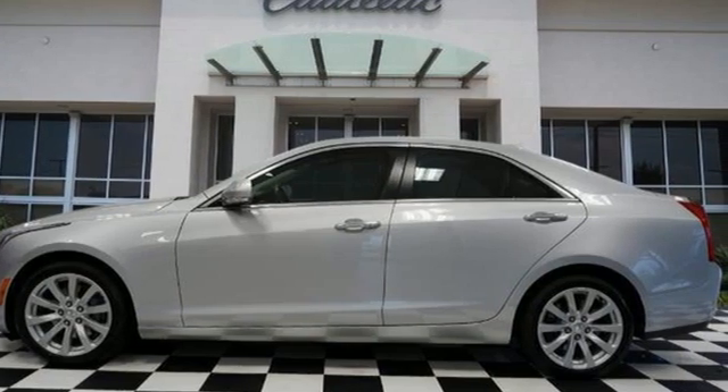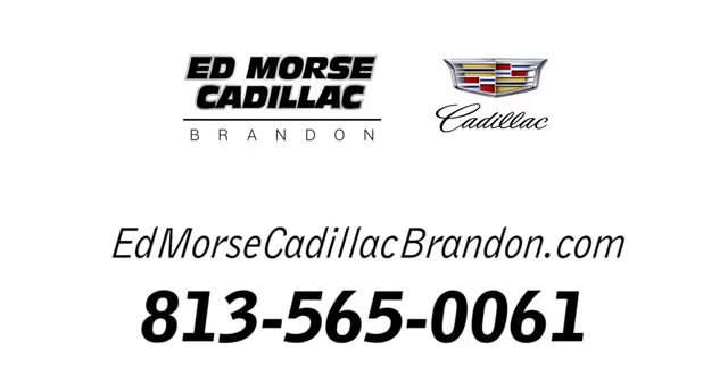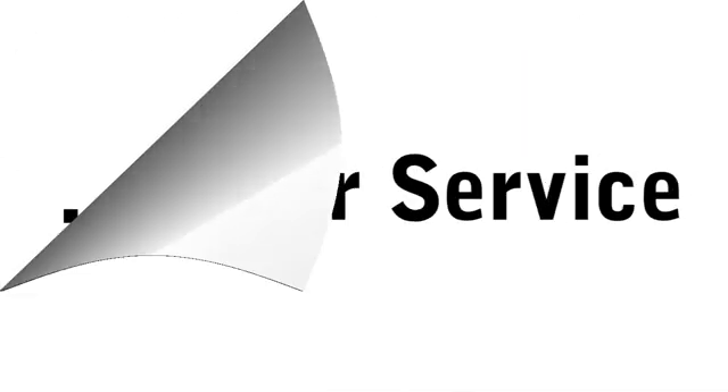Stop in for a test drive and make it yours today. Call us today at 813-565-0061. For value and for service, it's Edmunds. We'll be right back.